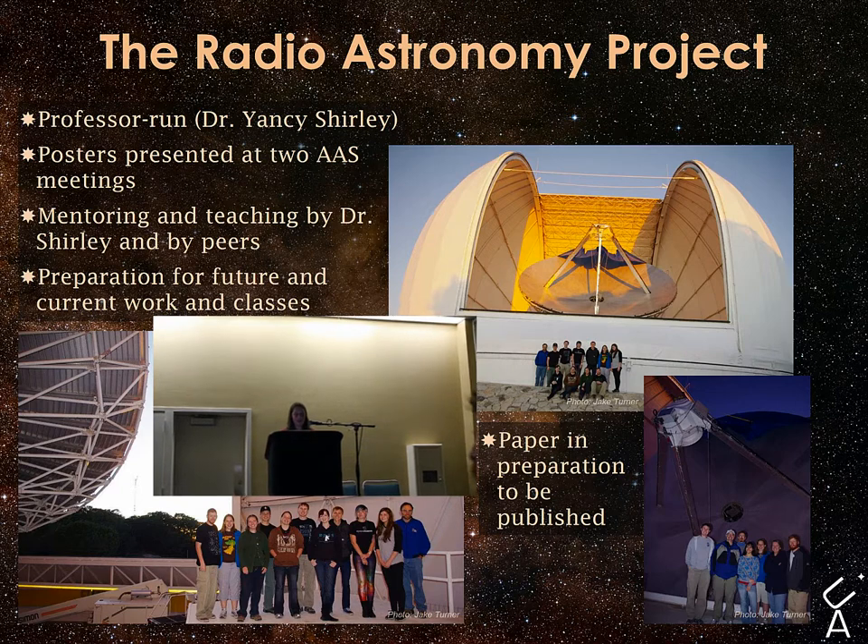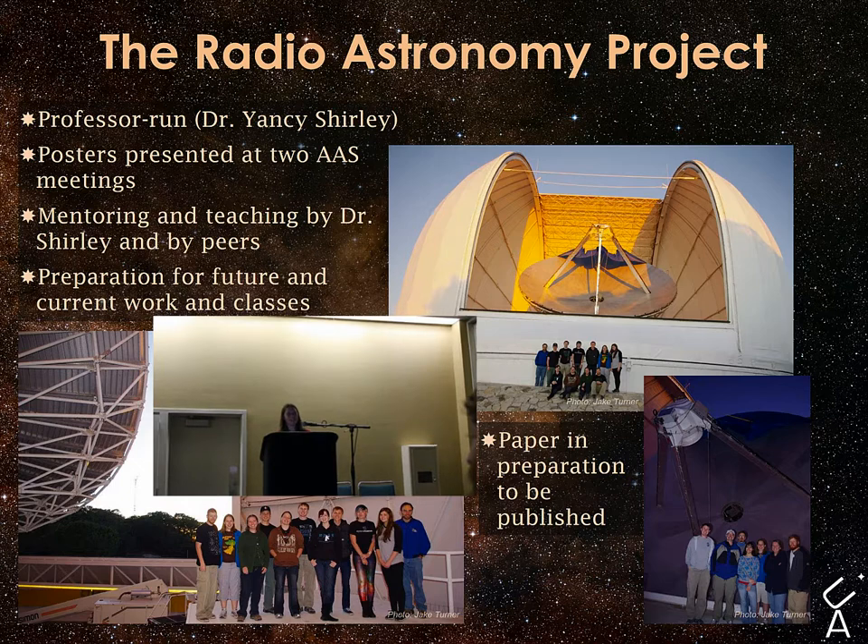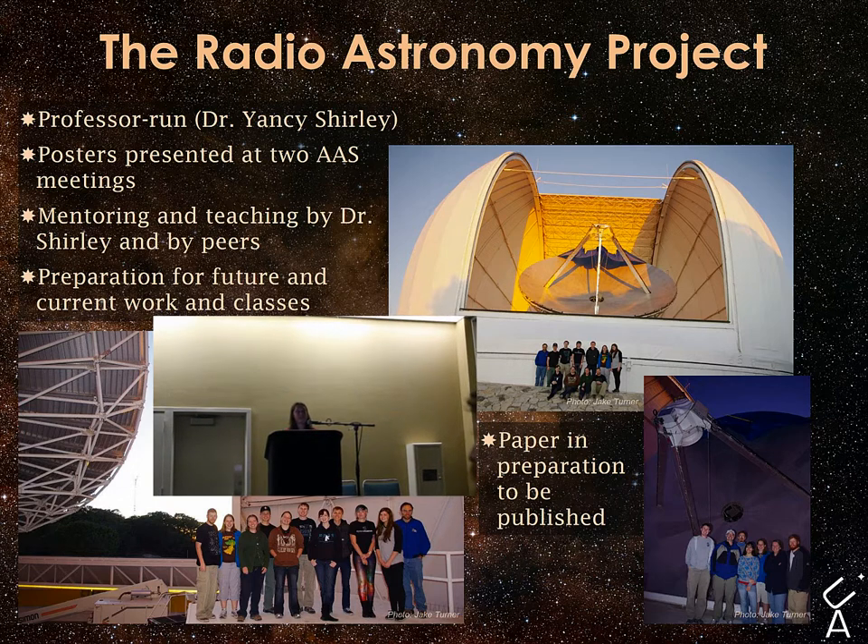Students learn how to apply for telescope time and learn all about the intricate details of using a radio telescope, which can be pretty tricky at times. They get a lot of research experience and valuable connections through peer mentoring and through working with Dr. Shirley.